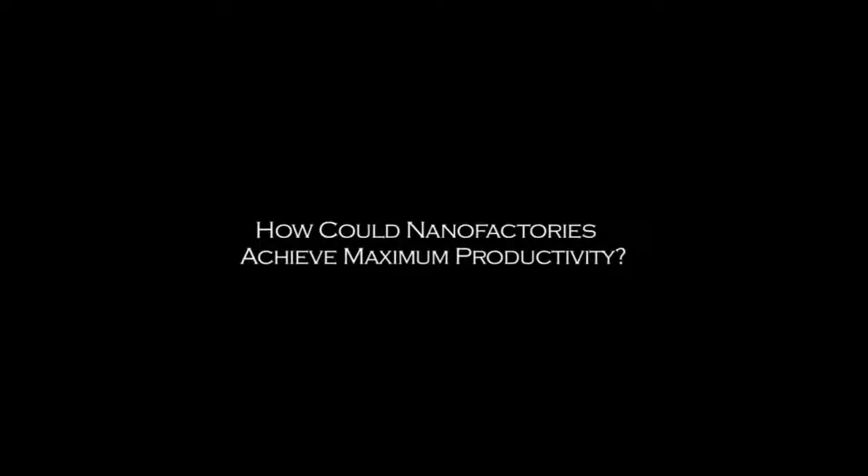One concept for how a nanofactory could be organized to have high productivity, despite the fact that the materials being handled are at the scale of individual molecules, would be to have a two-dimensional array of micron-scale — actually somewhat smaller — devices that are processing small molecular fragments. They would put these parts together to make larger structures. The next layer would put those together to make larger structures, and so on. You would have many trillions in the first layer, progressively fewer, progressively larger products, until out the other end you would have things at the macroscopic scale.